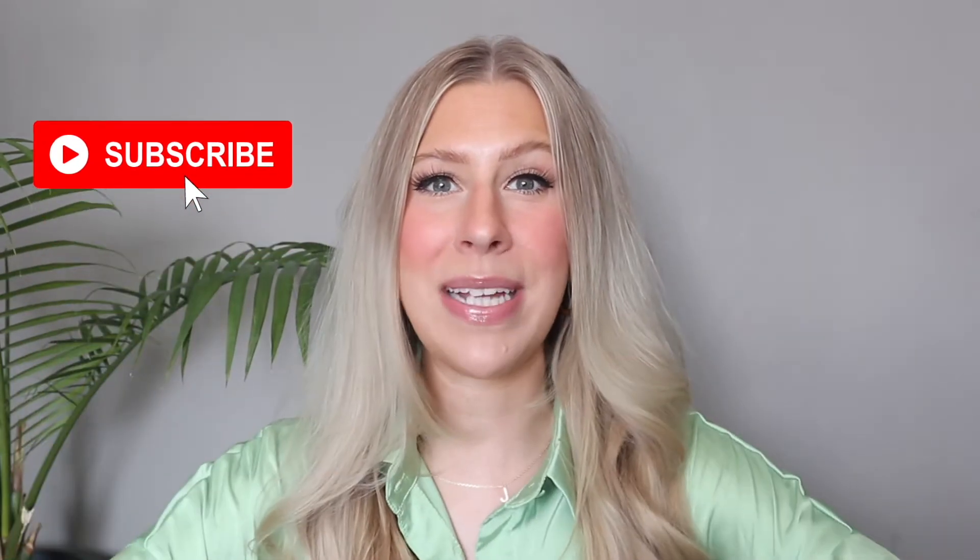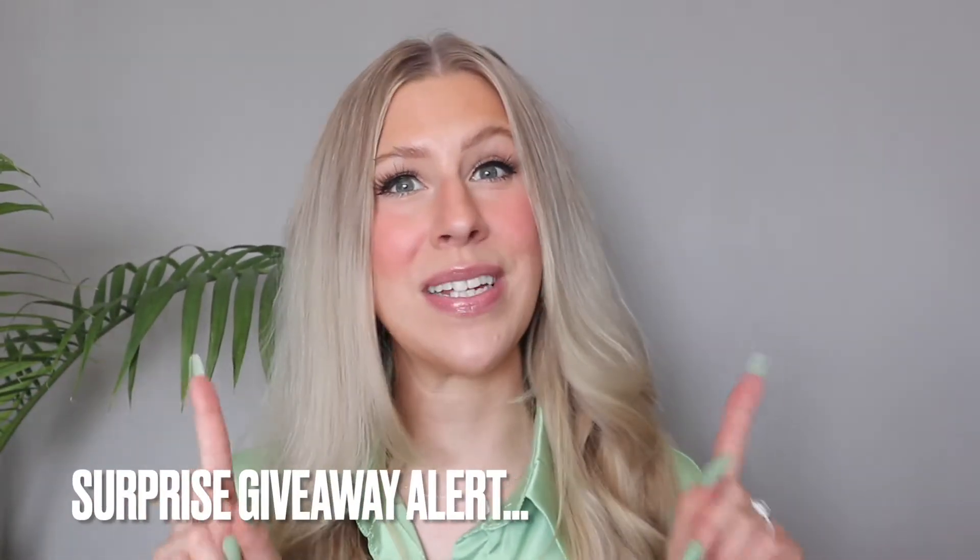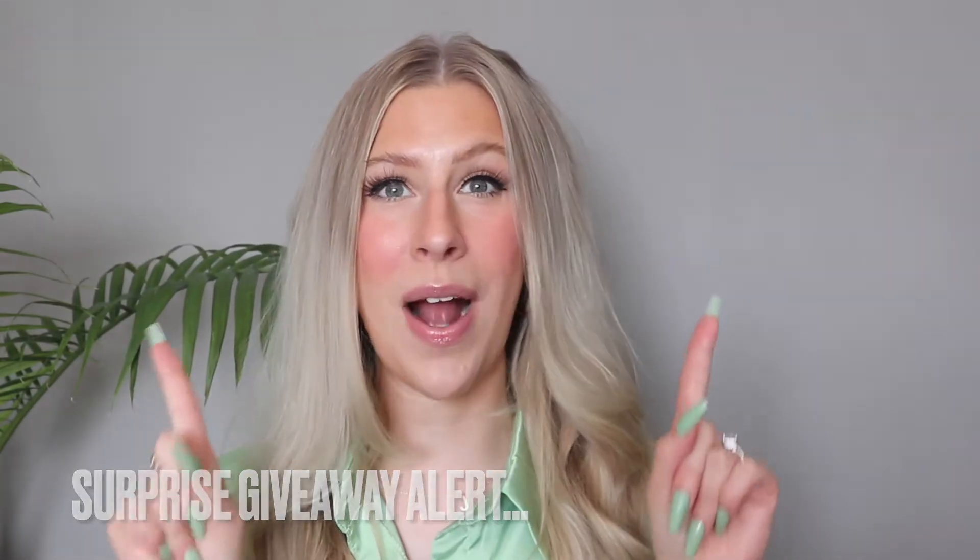If you are new to my channel I would absolutely love if you hit that big red subscribe button down below. It is completely free and I would love to have you as part of our YouTube family. Also give this video a big thumbs up if you want to see more Shop Miss A videos, and you can also hit the bell notification next to the subscribe button. If you want to win a bunch of Shop Miss A items, make sure you stay tuned until the end because there will be a surprise giveaway.